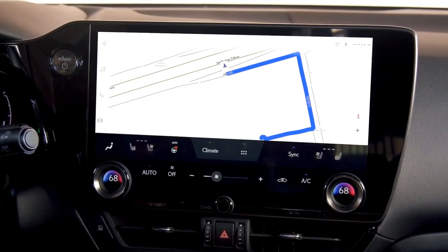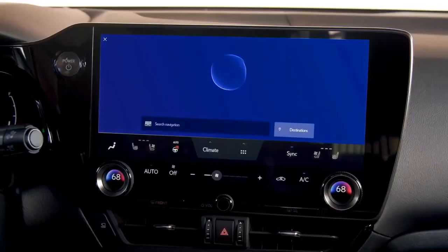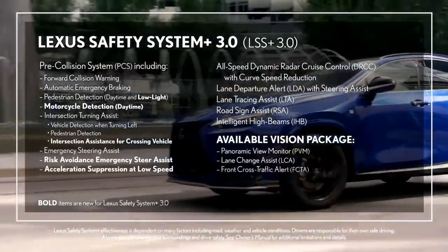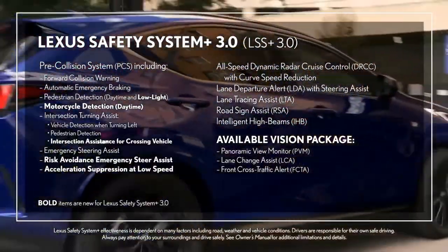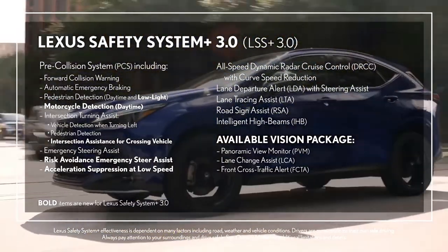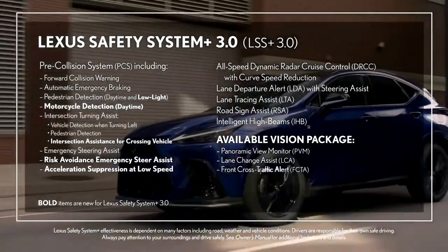The available cloud-based navigation system allows for more accurate mapping and directions, integrated with the Lexus virtual assistant. Lexus Safety System+ 3.0 includes significant enhancements such as new pre-collision system functions, intersection assistance, dynamic radar cruise control with curved speed management, panoramic view monitor, lane change assist, and front cross traffic alert.